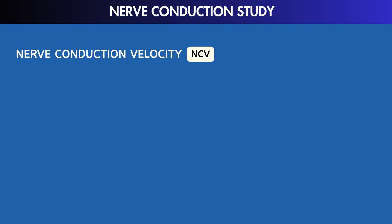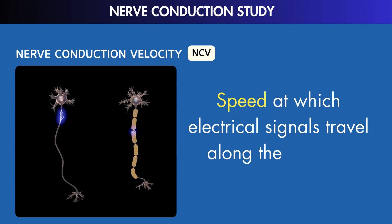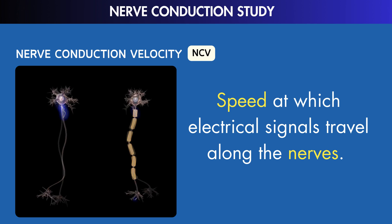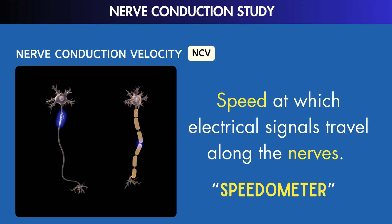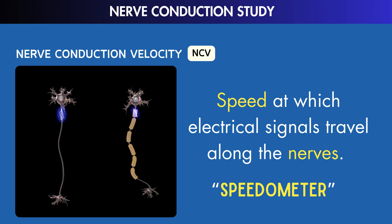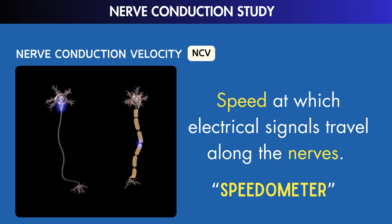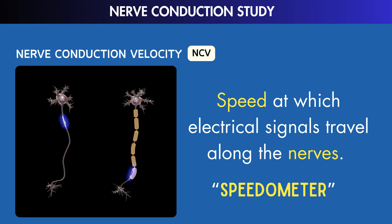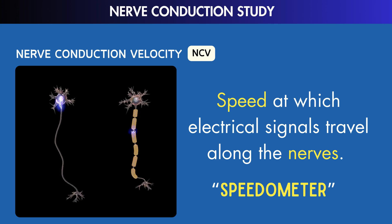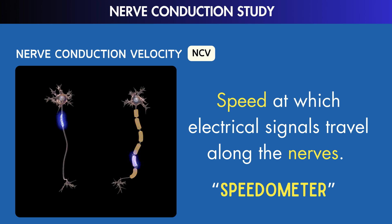Let's begin with nerve conduction velocity, or NCV. This metric measures the speed at which electrical signals travel along nerves — think of it like a speedometer for nerves. If the speed is slower than normal, it might mean there's damage or the protective covering of the nerves isn't okay. Normal values vary depending on the specific nerve being tested. When NCV is slower than expected, it can indicate potential nerve damage, demyelination, or compression.